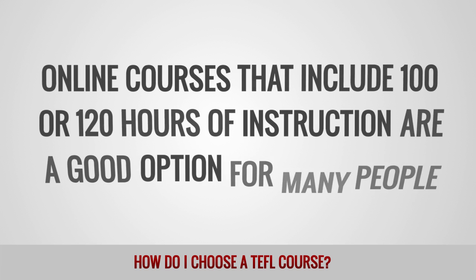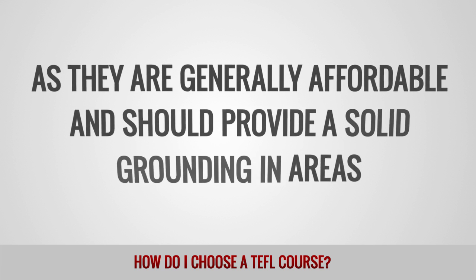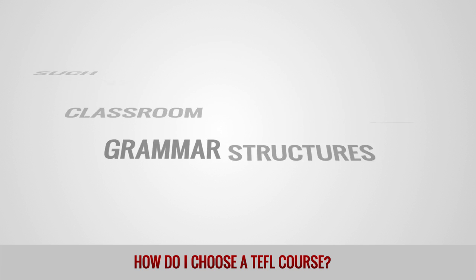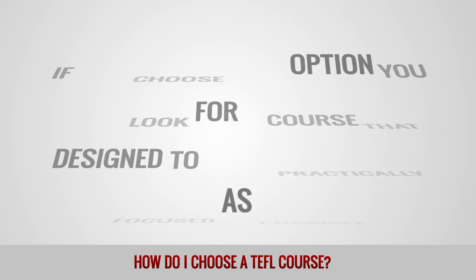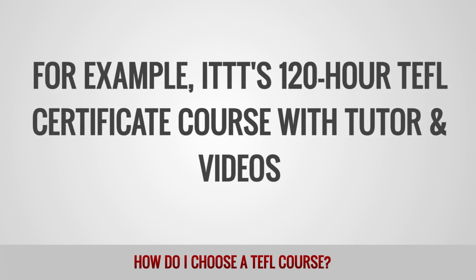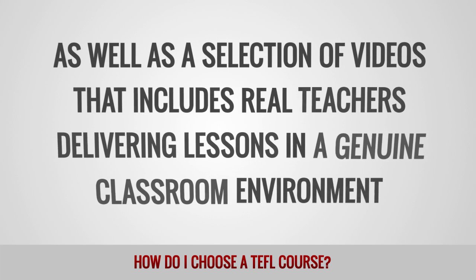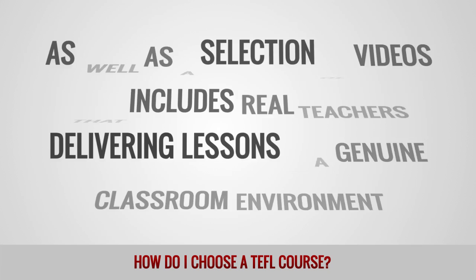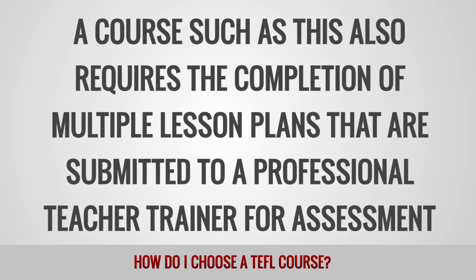Online courses that include 100 or 120 hours of instruction are a good option for many people as they are generally affordable and should provide a solid grounding in areas such as teaching methodologies, classroom management and grammar structures. If you choose this option, you should look for a course that is designed to be as practically focused as possible. For example, ITTT's 120-hour TEFL certificate course with tutor and videos provides all the theoretical knowledge required by a novice teacher, as well as a selection of videos that includes real teachers delivering lessons in a genuine classroom environment. A course such as this also requires the completion of multiple lesson plans that are submitted to a professional teacher trainer for assessment.